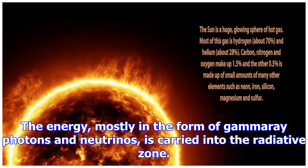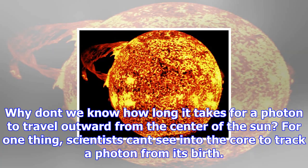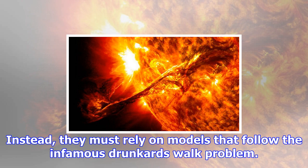Why don't we know how long it takes for a photon to travel outward from the center of the sun? For one thing, scientists can't see into the core to track a photon from its birth. Instead, they must rely on models that follow the infamous drunkard's walk problem. According to this scenario, the distance a drunken person travels while making random left and right turns is their typical step size times the square root of the number of steps taken.